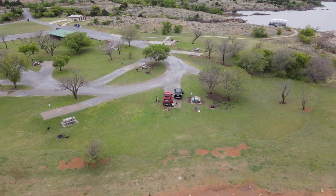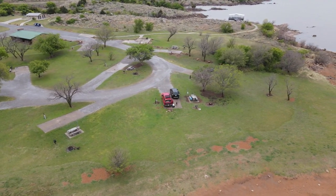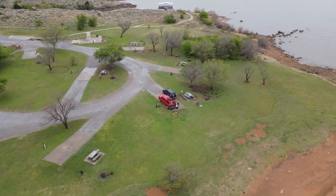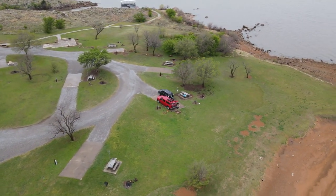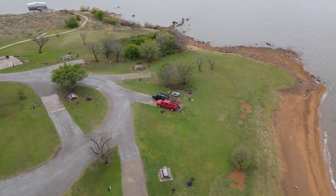There is also an observation deck near the lake, where benches and an interpretive panel are placed. Camping is also a great way to experience the beauty of the area. There are multiple campgrounds available in the park, both suitable for tent and RV camping, as well as full hookups.